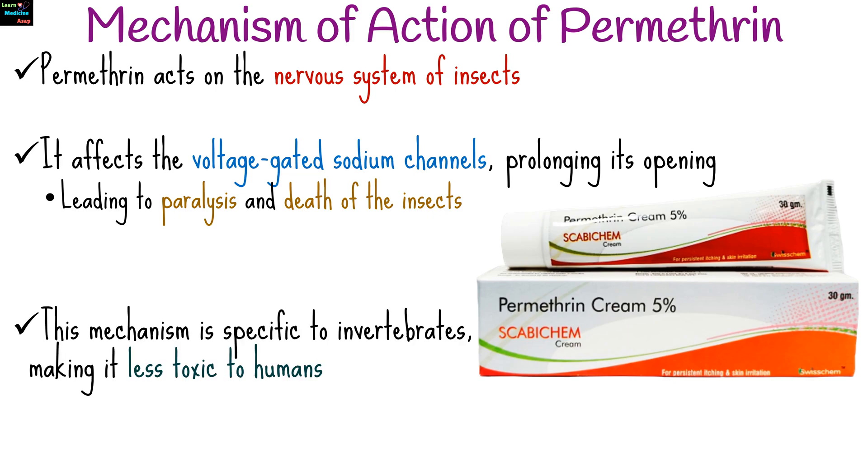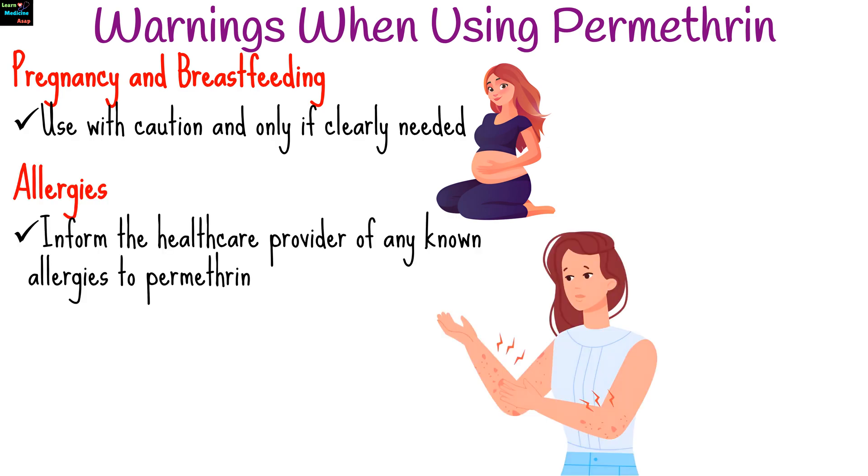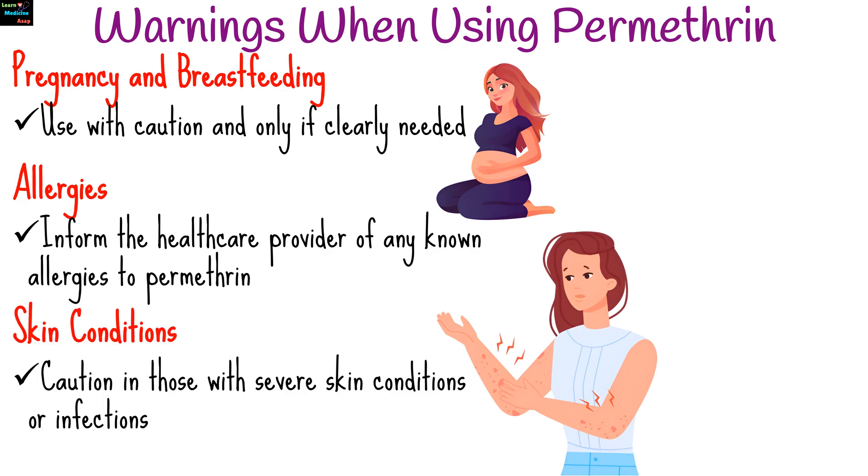This mechanism is specific to invertebrates, making it less toxic to humans and other vertebrates. There are warnings to consider when using Permethrin lotion or cream. Use with caution in pregnancy and breastfeeding, and only if clearly needed. Inform the healthcare provider of any known allergies to Permethrin or other pyrethroids. Use caution in those with severe skin conditions or infections.